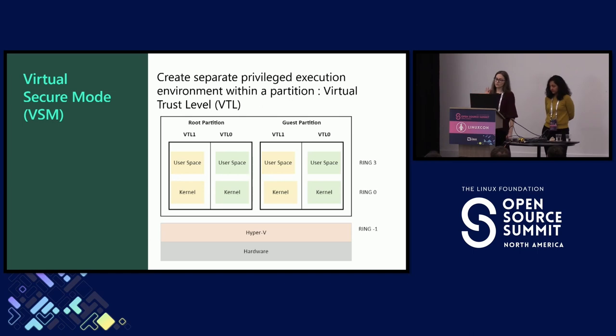VTLs create a separate privileged execution environment within a partition. Focusing mostly on the guest partition, we have VTL 0 and VTL 1. VTLs are hierarchical, meaning that higher VTLs are more privileged than lower VTLs. VTL 0 is the least privileged level, and this is where the guest will run — the guest kernel and guest user space. VTL 1 is what we are using for our security environment that will implement protections for the guest in VTL 0. Architecturally, VSM supports up to 16 levels, but we only care about two for now.